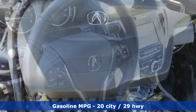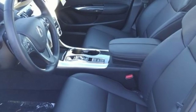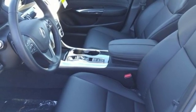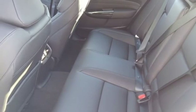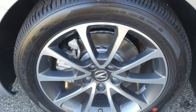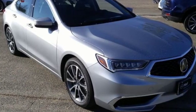Streaming audio, dual zone climate control, power heated mirrors, power sliding and tilting sunroof, automatic transmission, gas pressurized shocks, external memory control, front heated bucket seats, automatic suspension management, auto dimming rear view mirror, and V6 engine.